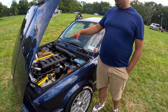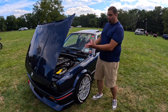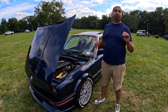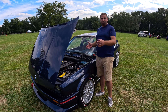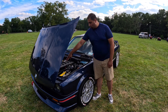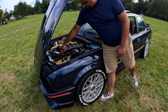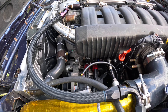Every part on this engine is out of a different BMW generation. The oil pan is out of a 1994 5 Series — that's the only one that will clear the subframe, otherwise you don't have enough space. Then the oil cooler is out of a 2005 M3, in order to have cooling lines for the oil down here, because these engines don't come with it.